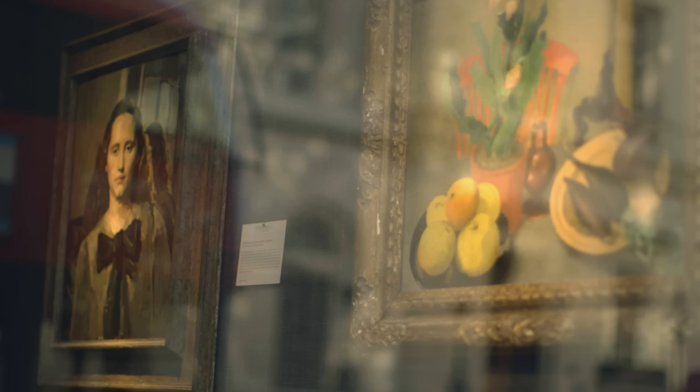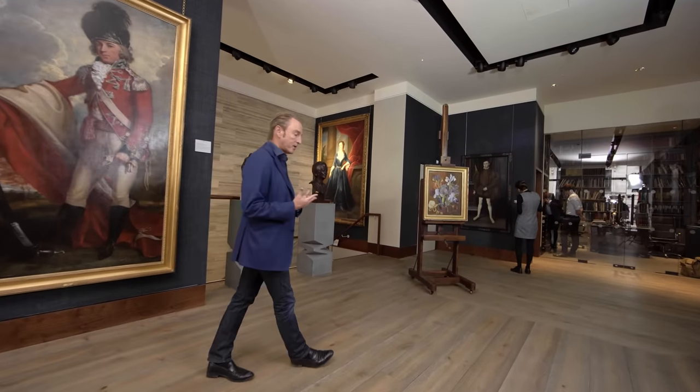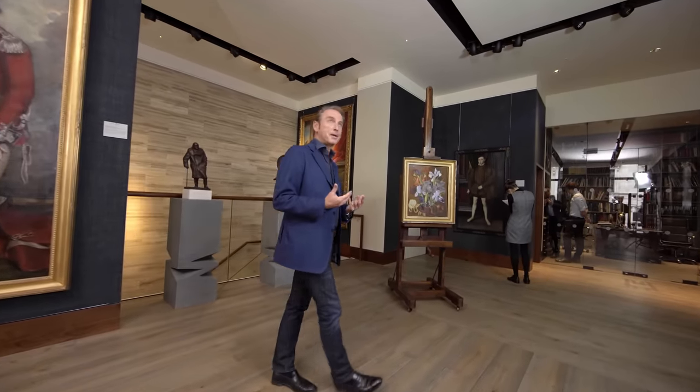As an art dealer, it's always been my ambition to find a place where 500 years of British art could come together happily in one location. And finally, I think we've done it.